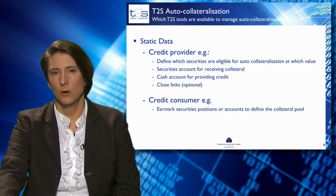Close links can optionally be set up by the credit provider. A close link indicates which securities are not allowed to be used by the credit consumer in the auto-collateralisation transaction due to proximity to the issuer. In case close links are defined, T2S will not use these securities for collateral.